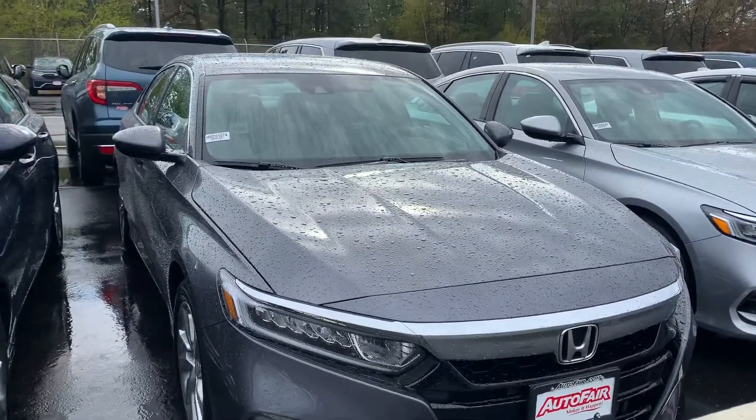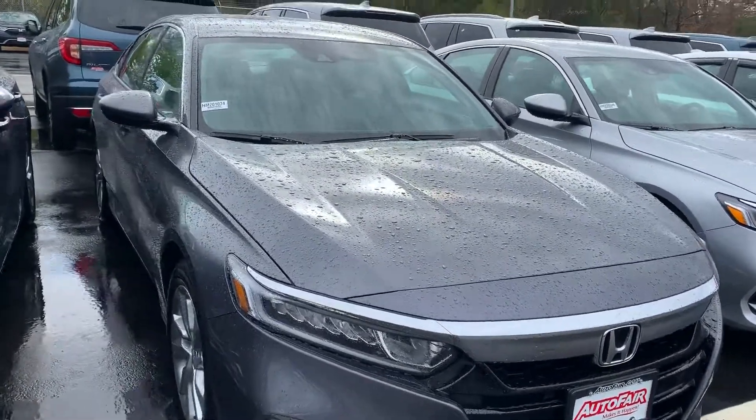Please give me a call if you'd like to test drive it. 603-380-5669. Once again my name is Zach.